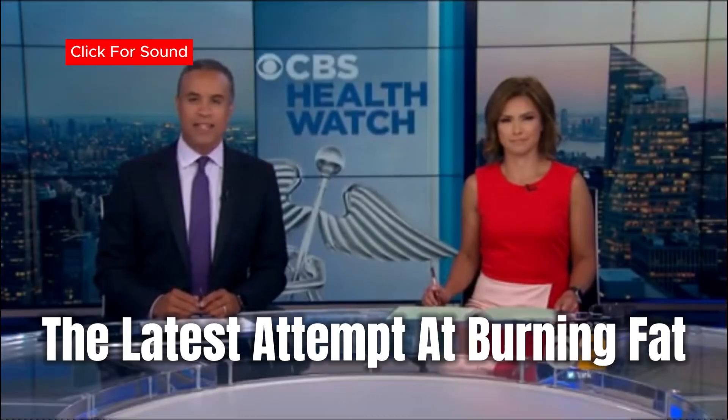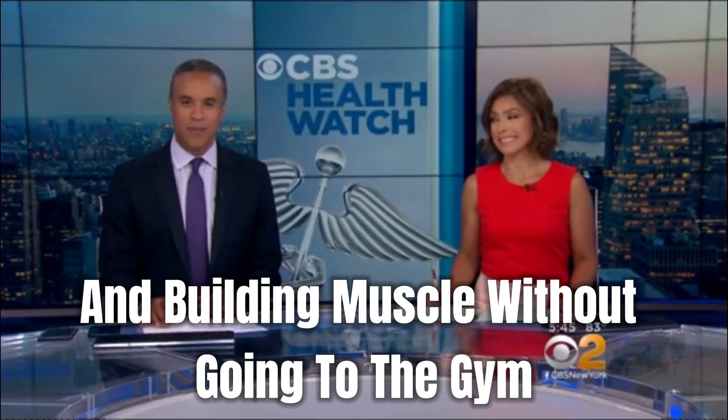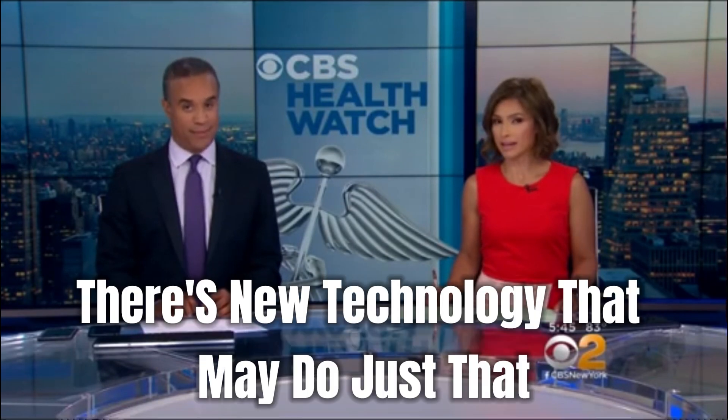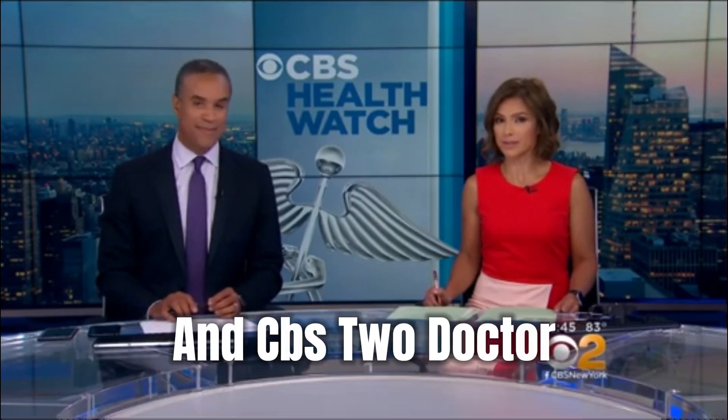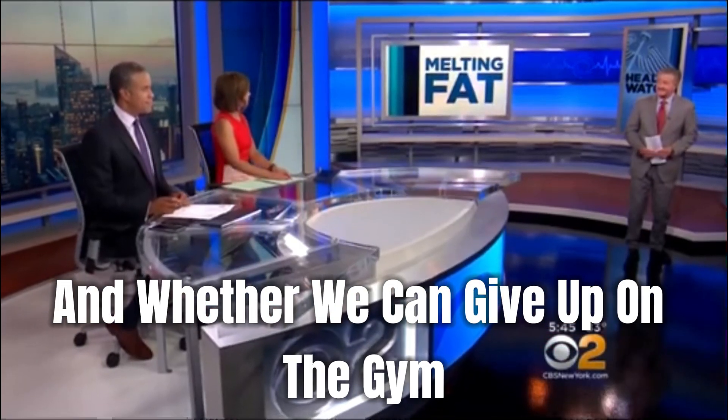In tonight's Health Watch, the latest attempt at burning fat and building muscle without going to the gym. Yes, believe it or not, there's new technology that may do just that. CBS2's Dr. Max Gomez is here to tell us how it works and whether we can give up on the gym.